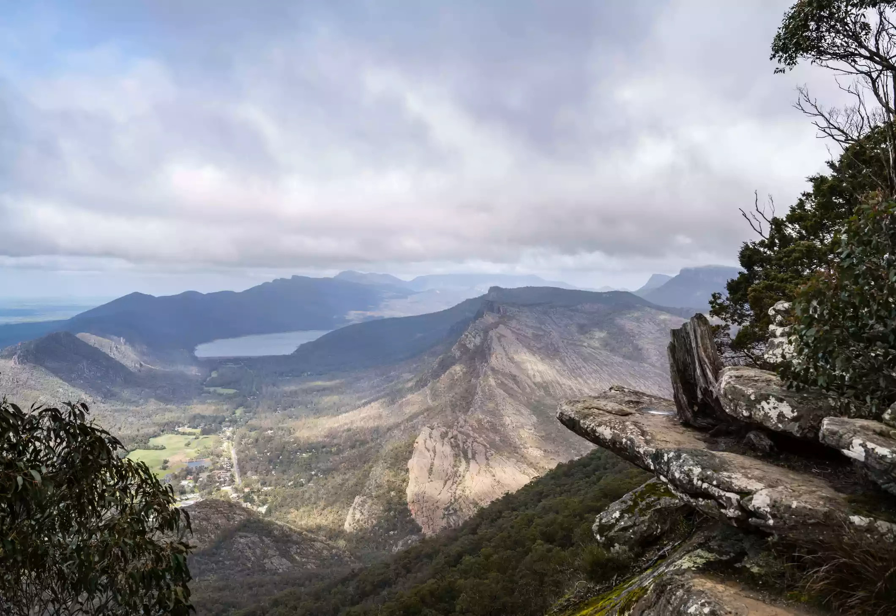Getting there, Grampians National Park is a three-hour drive from the city along the Western Freeway. You can also take the train by getting on the V/Line at Southern Cross Station direct to Ararat, with connecting coach services to other parts of the region.